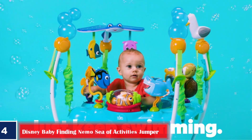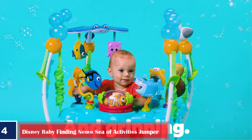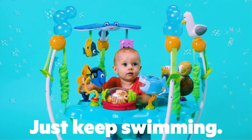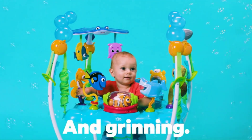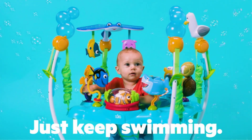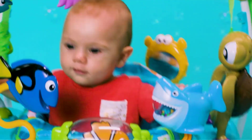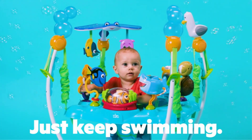Number four, best bouncy seat: Disney Baby Finding Nemo Sea of Activities Jumper. Send your baby on an underwater adventure with Nemo and his adorable marine friends. Installed with all the famous Nemo characters on the toy station, the jumper promises all-time fun. It has a 360-degree spin construction so your little one can easily reach all the characters, and with its bouncy seat and 13-plus interactive activities, your baby will want to dive into this ocean-inspired Disney jumper all the time.